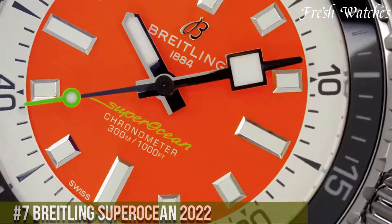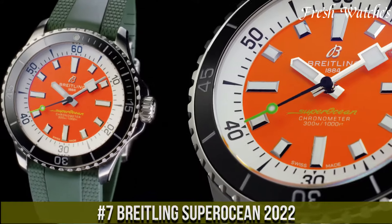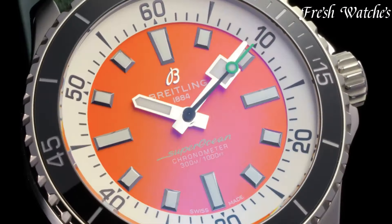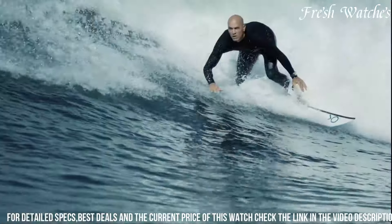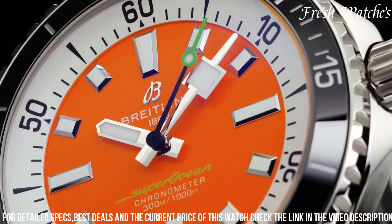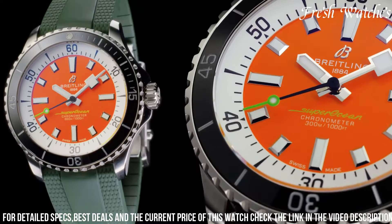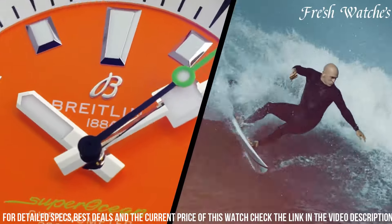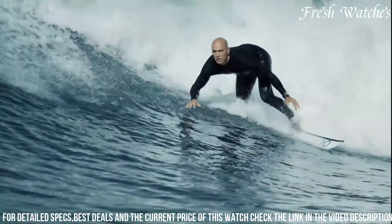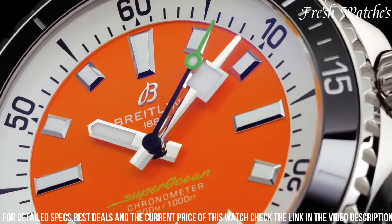Number 7: Breitling Superocean 2022. A true epitome of modern dive watches, this timepiece showcases an exceptional blend of style, performance, and reliability. The redesigned dial features enlarged luminescent indices and hands, ensuring optimal legibility even in the depths of the ocean. The robust stainless steel case with a ceramic unidirectional bezel offers durability and a sleek look. With a water resistance of up to 300 meters, this watch is a reliable companion for serious divers. The automatic movement inside ensures precise timekeeping.